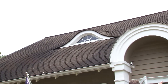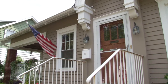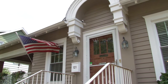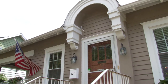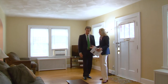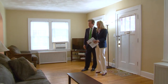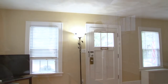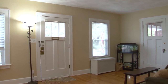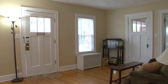This decorative entranceway with this little curved half-moon roof — I don't know what the official word for it is, but I like it. And this Cape Cod, from outside you would think it's not a spacious house, but as soon as you're inside there's a large living room and two bedrooms on the first floor, and also very large two bedrooms on the second floor and two full baths — a full bath on each floor.